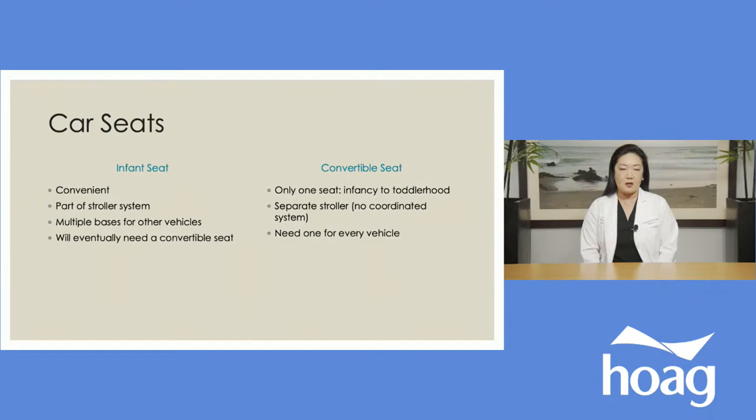Infant seats also come with detachable bases, so you have one infant seat and then a base for all the other vehicles you may be using — your partner's vehicle, grandparents, aunts and uncles, babysitter or nanny — so it makes it very easy to transfer the baby with the seat, and everybody else who takes care of the baby will also have a base.